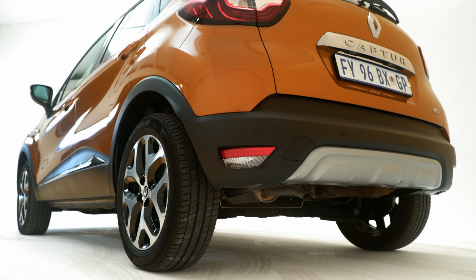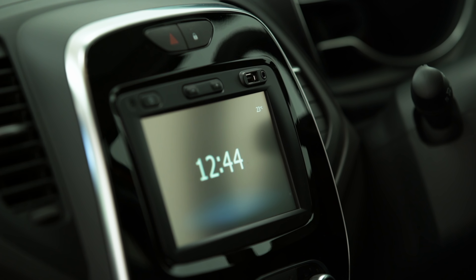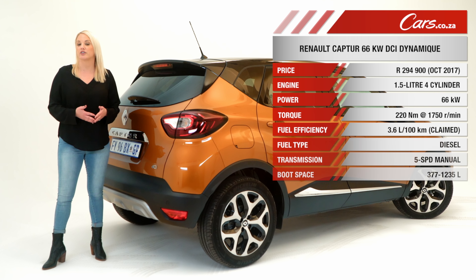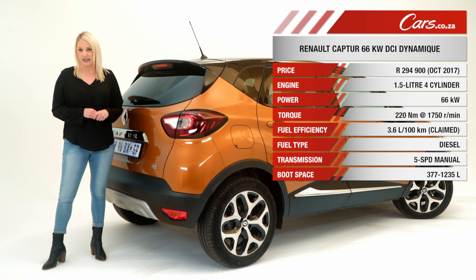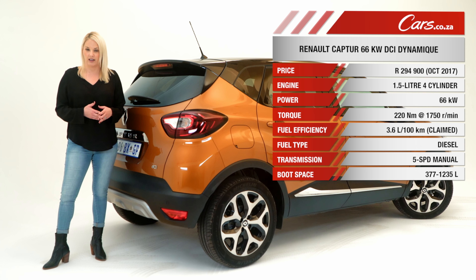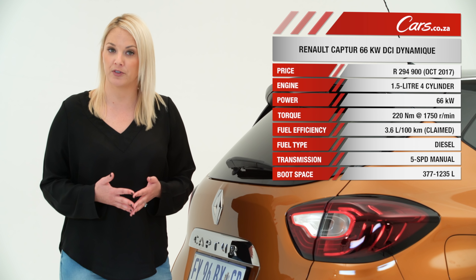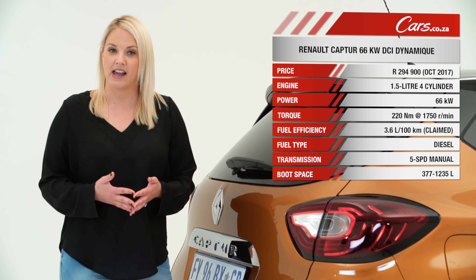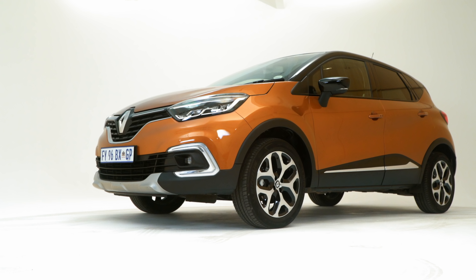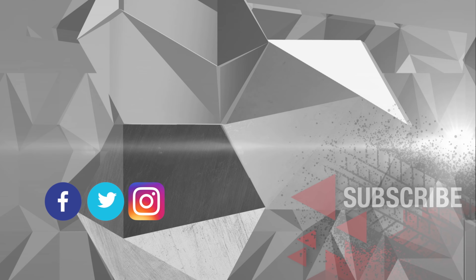This Captur is in the running for the 2017-2018 Cars Awards Compact Family Car of the Year title. The Renault doesn't skimp on safety or entertainment features and therefore offers very good value for money. This diesel derivative will cost you just under 295,000 Rand, but pricing for the range starts at just under 230k. Factor in a three-year 45,000 km service plan and a five-year 150,000 km warranty, and it's not difficult to understand why the fun-loving Captur continues to sell so well.